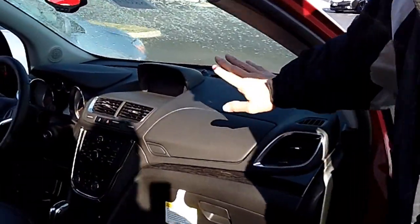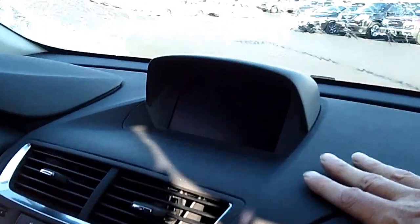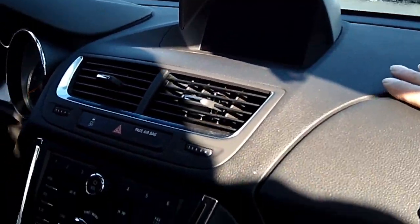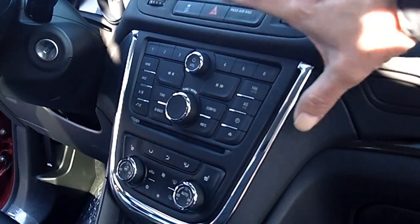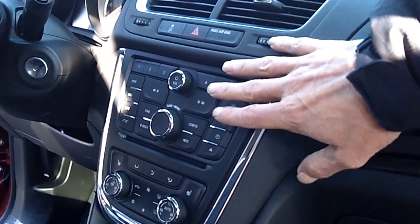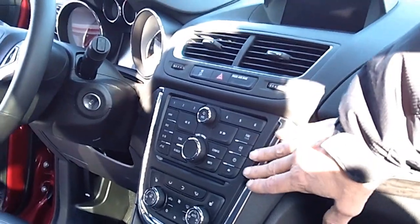Like I was telling you with the radio — it looks like it's a touchscreen, but it's not because of where it is, for safety reasons. Everything is down here like all the Buicks, and it's easy to get into your radio and do all your settings.